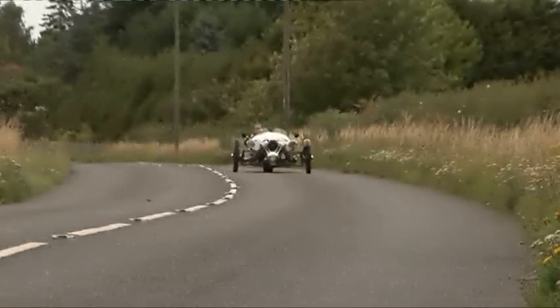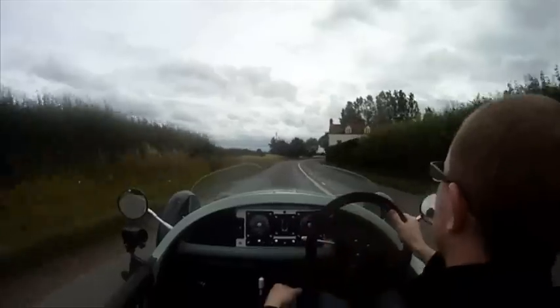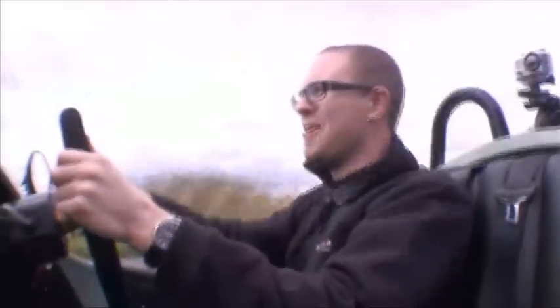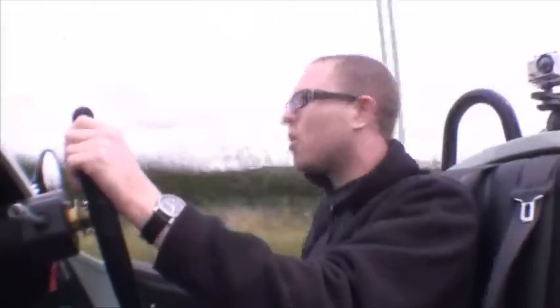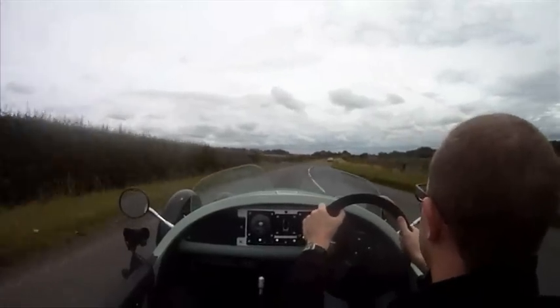The first thing you notice is the noise. It is quite a beautiful sounding thing. The exhaust is just over my right shoulder and that's all my right ear can hear. You can see the front wheels, you can feel the heat of the exhaust, you can drag your knuckles along the tarmac. The engine is a two-cylinder, two-litre unit made by American company S&S.